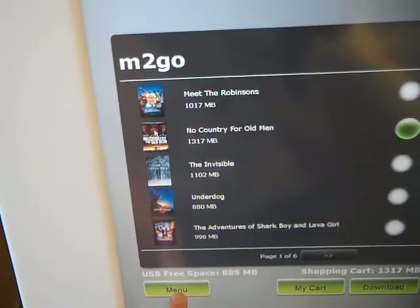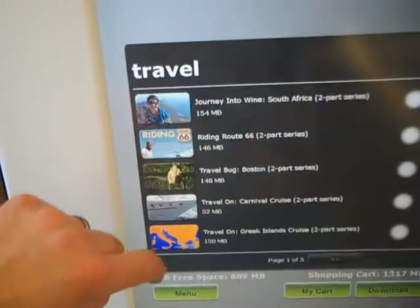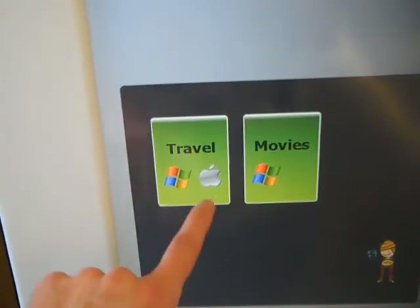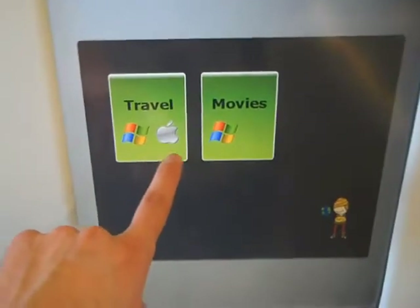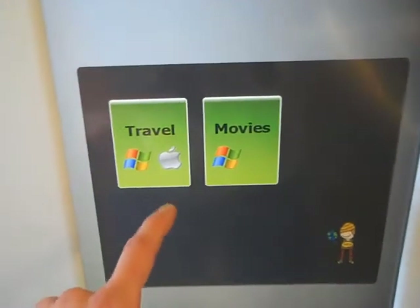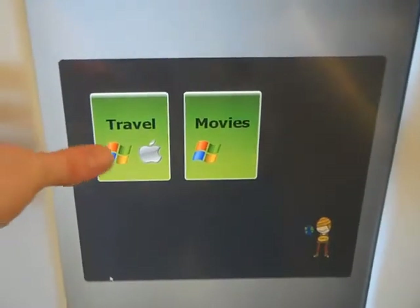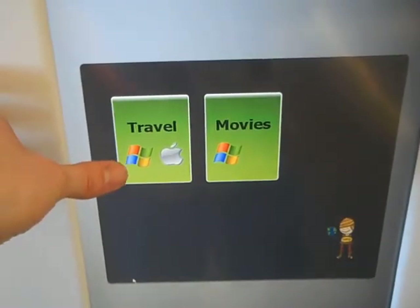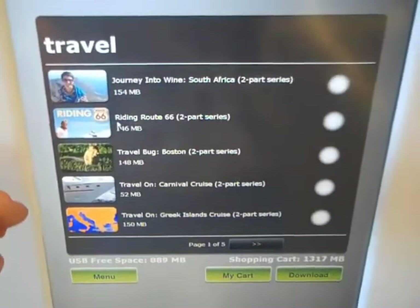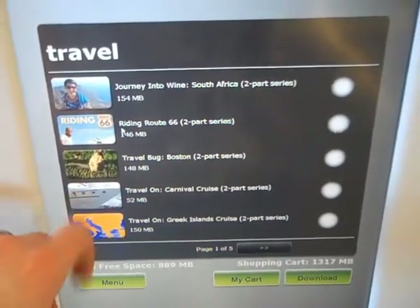The internet said WALL-E was available but I don't see it. Going back — you'll note there is Windows and Mac compatibility on the travel side, but only Windows for the movies. That's because the movie DRM protection they've used is Windows only. The travel section comes in QuickTime format, so it'll work on a Mac or a PC.